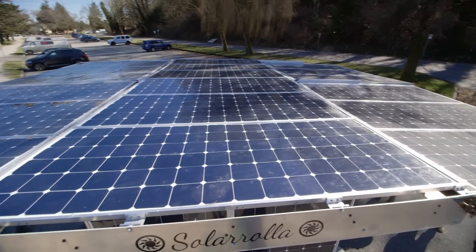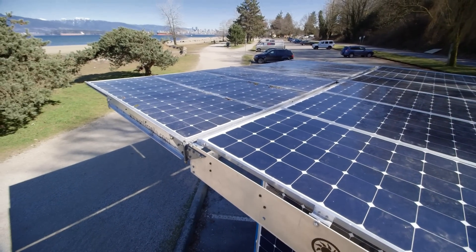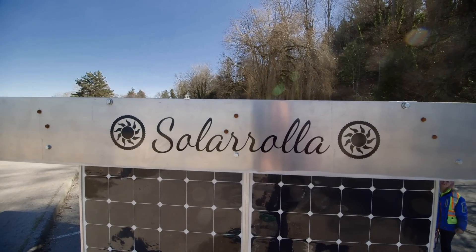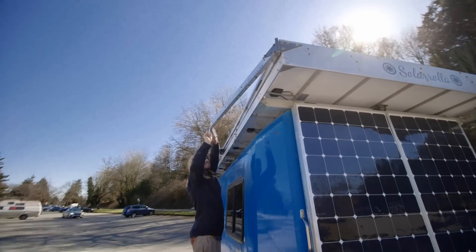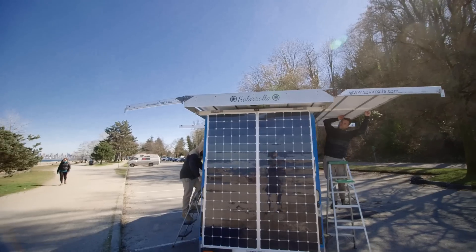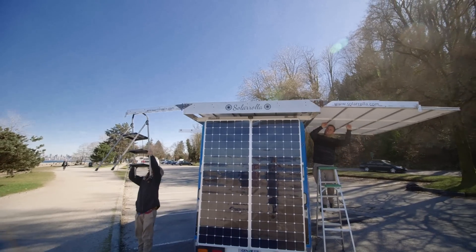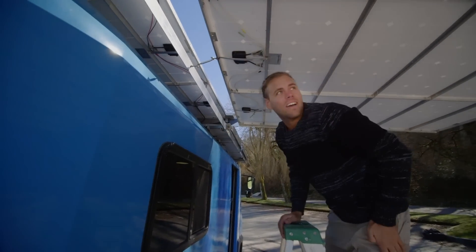We try to use the solar panels as much as possible. The magic of the vehicle is really the design up here. This is Solar Roller's design and they specialize in making these fold-out arrays. We have 6,000 watts on the roof and a thousand watts on the back. It's quite simple — you just unscrew some wing nuts and pull out these arms and then pull out some solar panels like this. You just secure it in place and that's it.